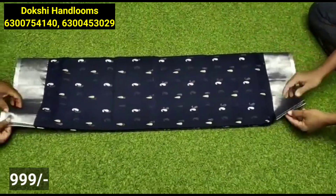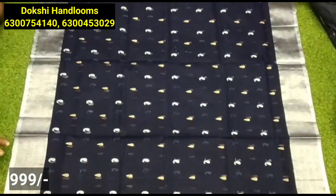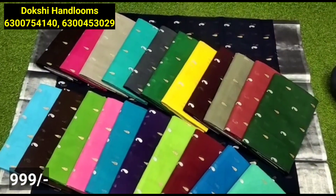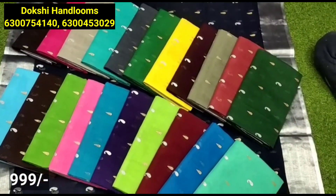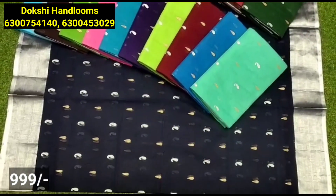The same fabric is also available as a simple cotton saree with a very simple fabric. It has a silver lining and a gold lining.